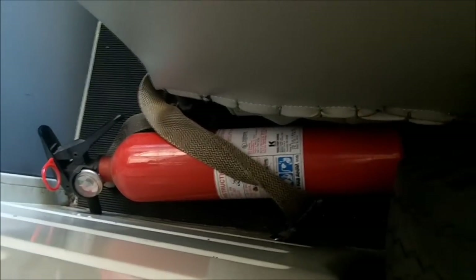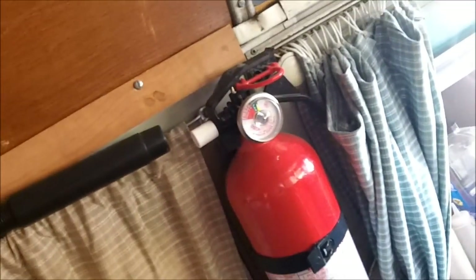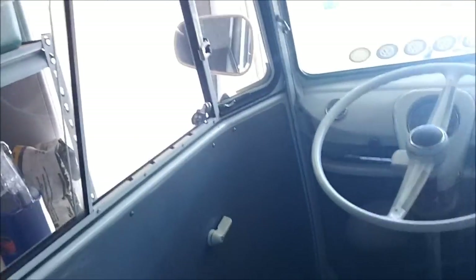There's plenty of storage in a Westphalia. You've got some area behind the seat here - I keep my Ugg boots back here in case it gets too cold or something. I also keep a couple of fire extinguishers handy. You never know if you're going to need them. Fortunately, I never have.